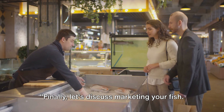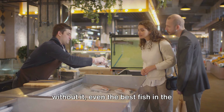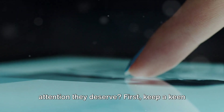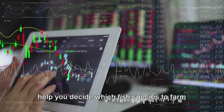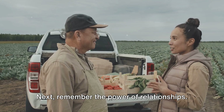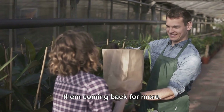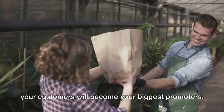Finally, let's discuss marketing your fish. Marketing is the bridge that connects your fish farm to your customers, and without it, even the best fish in the world might go unnoticed. First, keep a keen eye on market trends. Understanding what the market wants can help you decide which fish species to farm and even how to present your product. Next, remember the power of relationships. Building strong relationships with your customers, be they restaurants, grocery stores, or individual consumers, will keep them coming back for more. Provide excellent customer service, and your customers will become your biggest promoters.